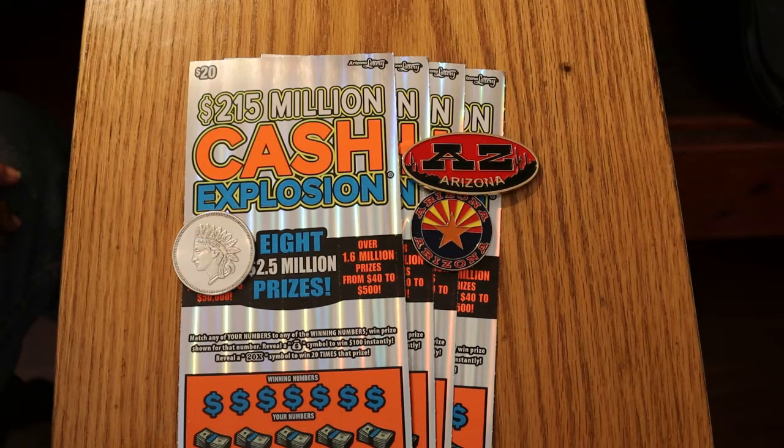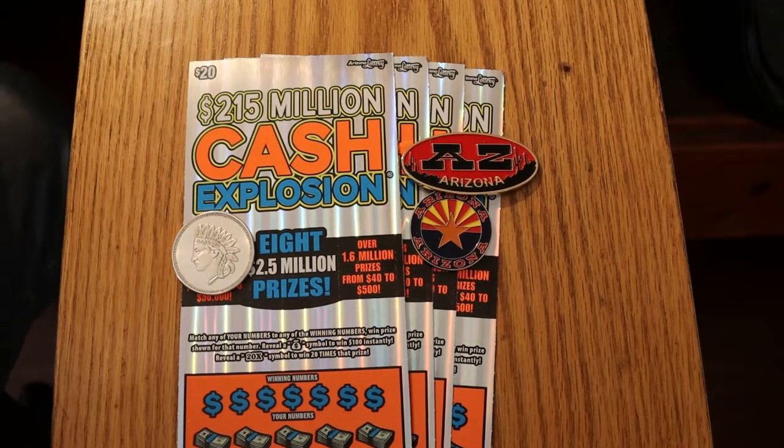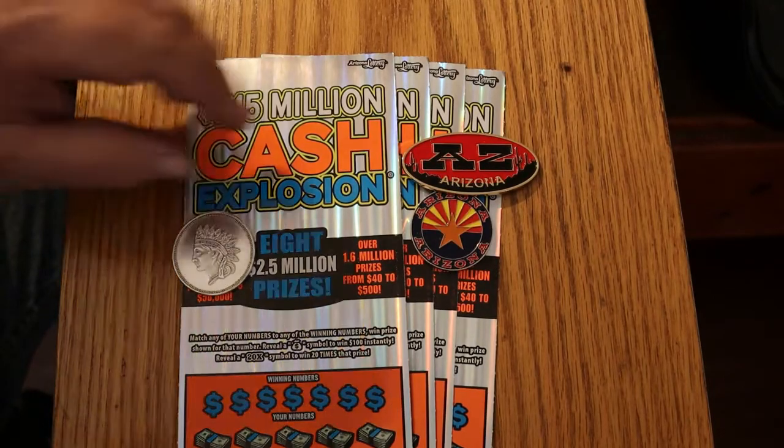It's a simple match game — match the number. Find the money bag for a $100 prize. The 20 times symbol gives you 20 times the prize. I've yet to see that little $100 money bag. I've hit $100 on this thing, just not through the money bag. Anyway, we're going to get underway here directly.